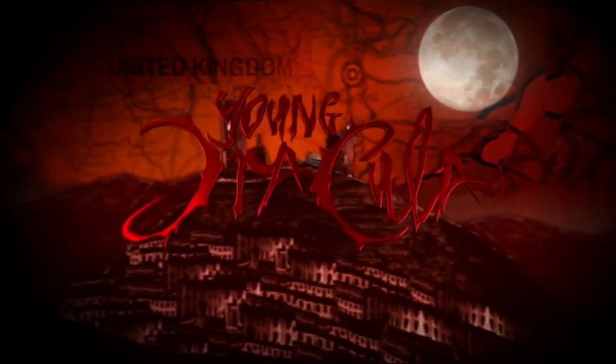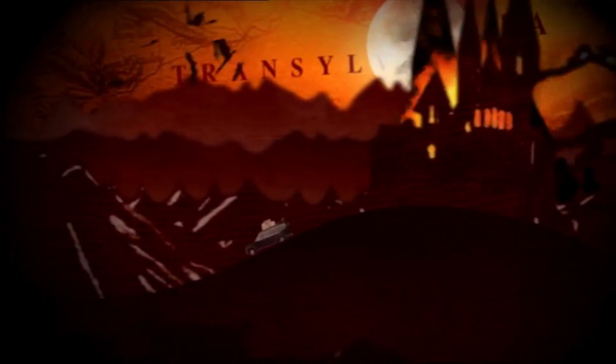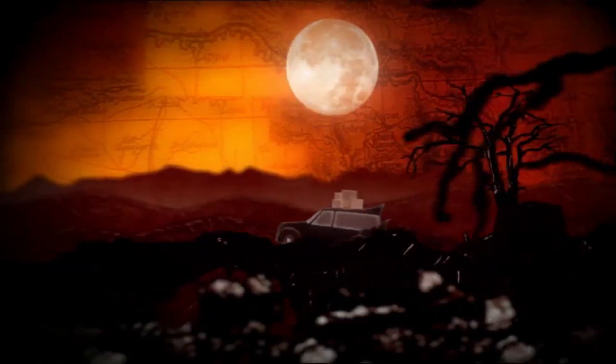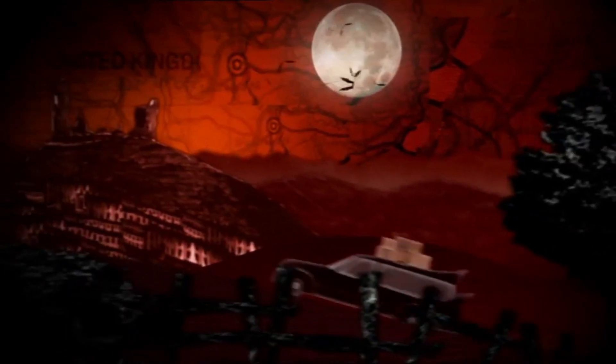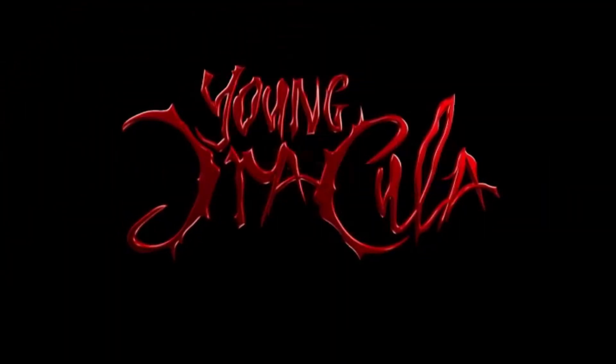It is worth pointing out before I get into this whole video: all of the Young Dracula DVDs and also Blu-rays are all discontinued, no matter what region you are in. Unfortunately you're going to have to pick all of these up second hand or as last remaining stock, which generally means a heavily inflated price.